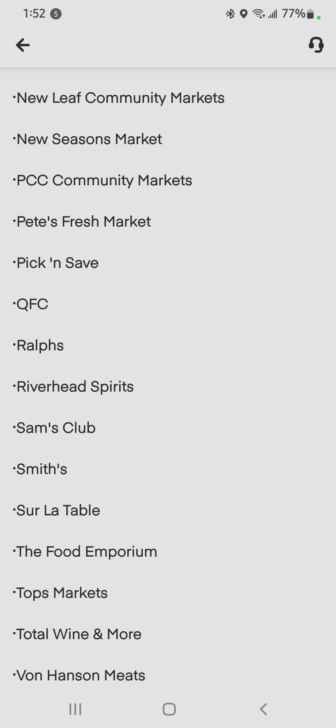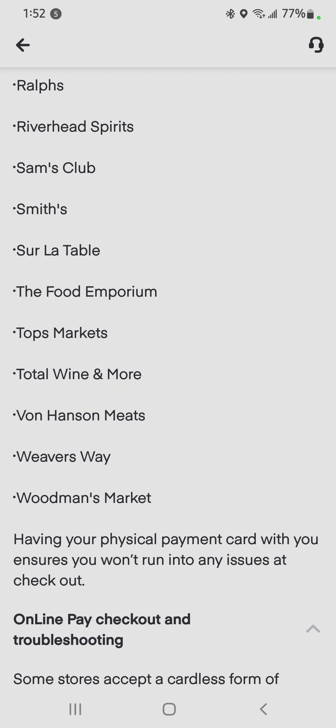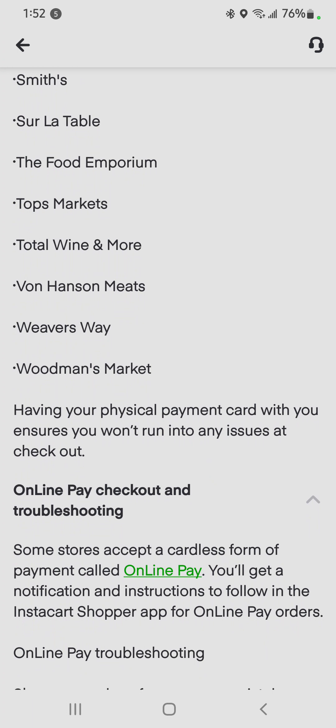When I got up to the register, I had only picked up about three items for the customer — some oranges, some pot stickers, and they wanted some lotion. Unfortunately, that lotion was not in stock. I wasn't able to call the customer, but I was able to text message them, and they said to issue them a refund, so I was able to do that.